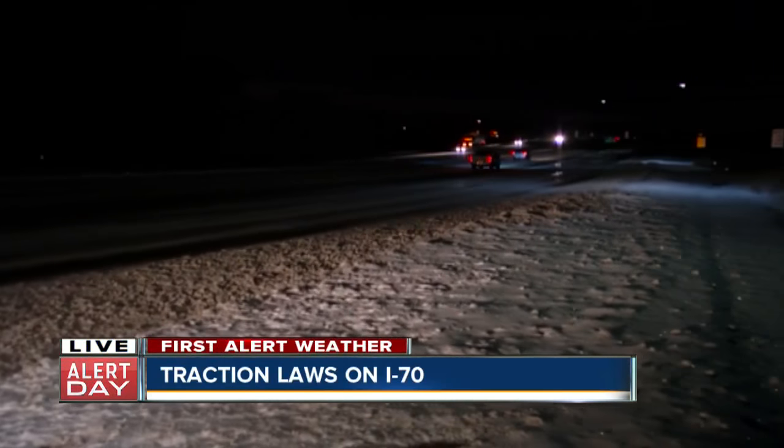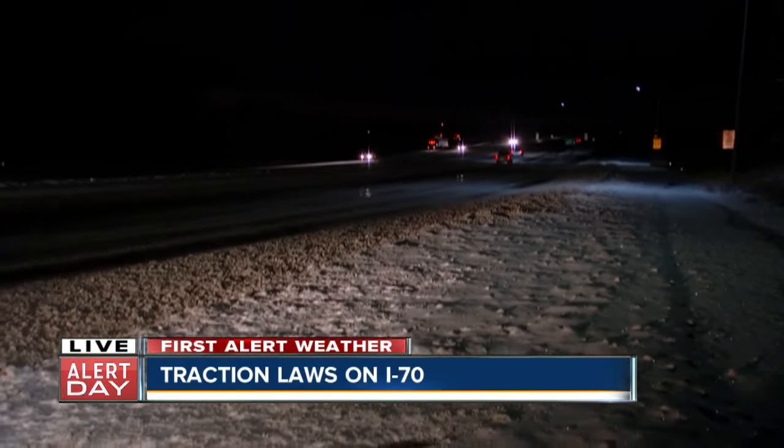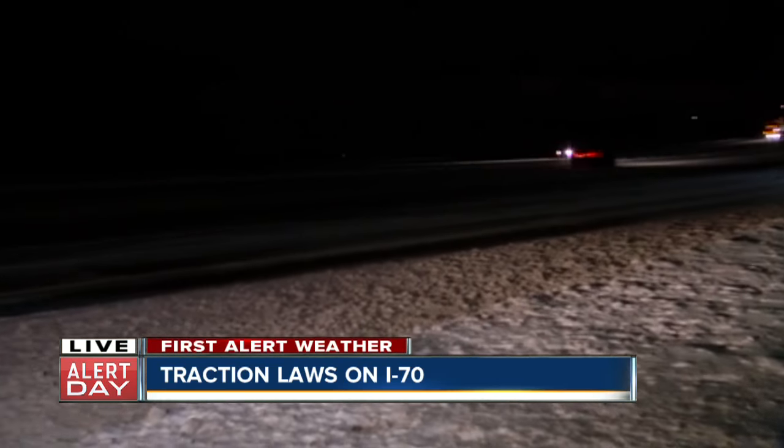As for road conditions in the mountains tonight, it's still pretty slick — that's what we're seeing, especially as temperatures continue to drop. But we are seeing quite a few plows out here tonight. Definitely, if you're heading into the mountains along I-70, be careful. Reporting live, Liz Gilardi, Denver 7.